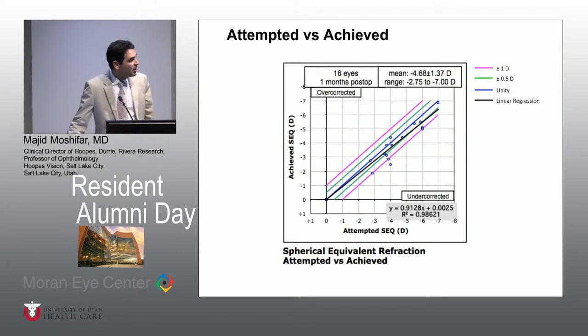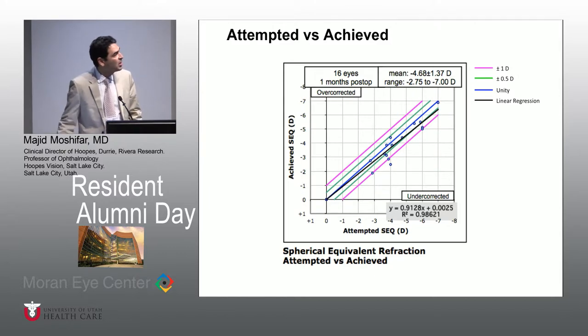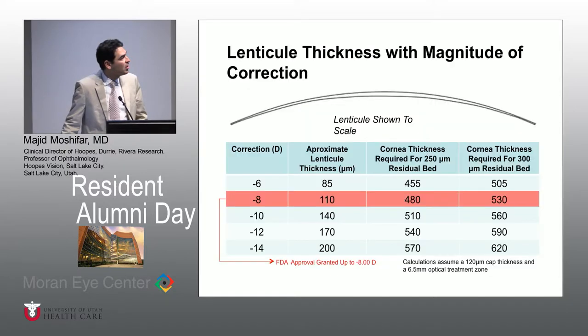In terms of predictability and attempted versus achieved correction, you can see that there is more undercorrection. However, 55% of the patients were still within 0.5 diopter, and almost 90% are between plus or minus 1 diopter in our patients.